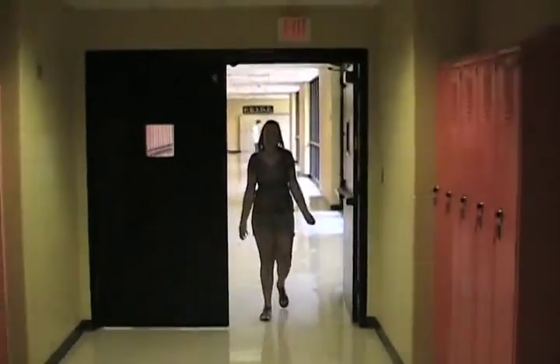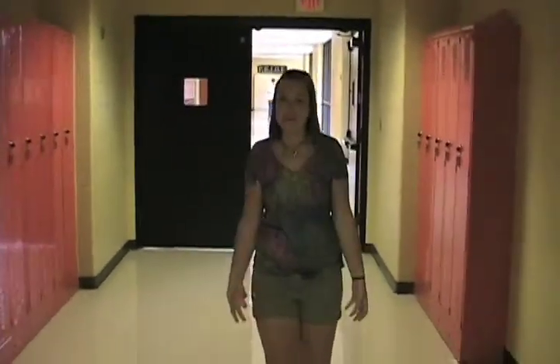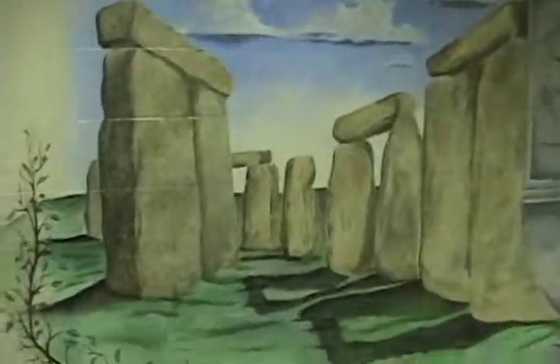This is what we call the science wing, and this is where you're going to find all of your science classes. Here we have our new construction — we're going to be getting some new science labs and they're going to be opening up in December, so you should be really excited about getting to use those. Coming up over here we have our art wing, where you'll find all of your art classes. Something cool about the art wing is that a lot of times you'll find students' artwork posted up, and there are actually murals here that you don't really find anywhere else in the school.